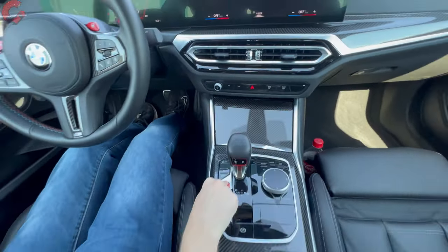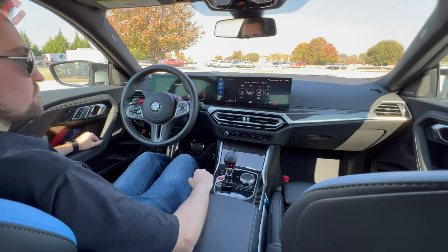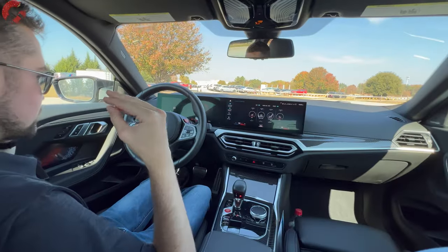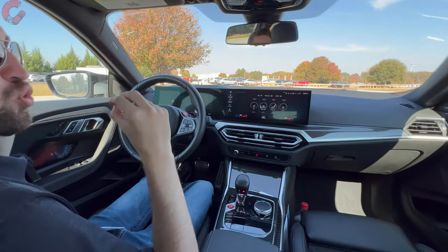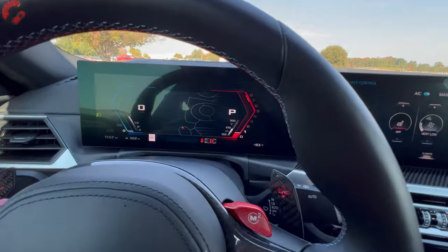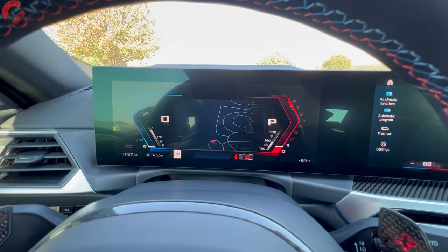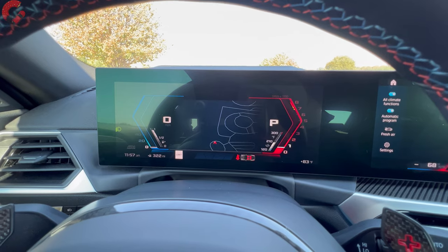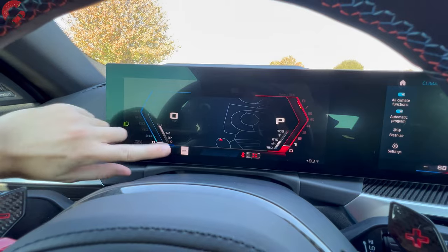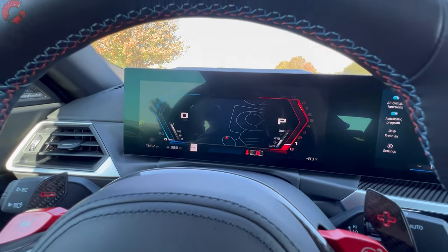As soon as you start it up, you hear that growl from the engine and you're greeted with the gauge cluster. BMW has been creating dedicated graphics depending on the level of performance to match with everything else. Since this is an M model, we have the little M logo and M fonts running throughout with these aggressive-looking gauges on the 12.3-inch digital gauge cluster.